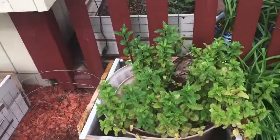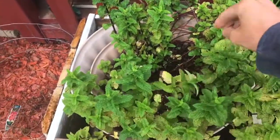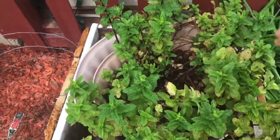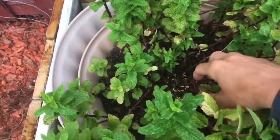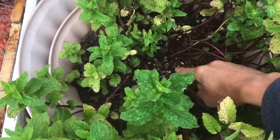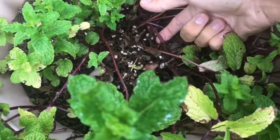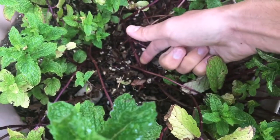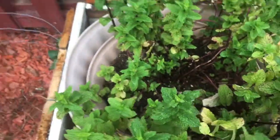I have my mint in a container. This is actually mint from last year that survived the winter and reseeded itself. Mint creates runners — you can see it here — and it regrows itself and spreads a lot, which is why you want to keep it in a container.